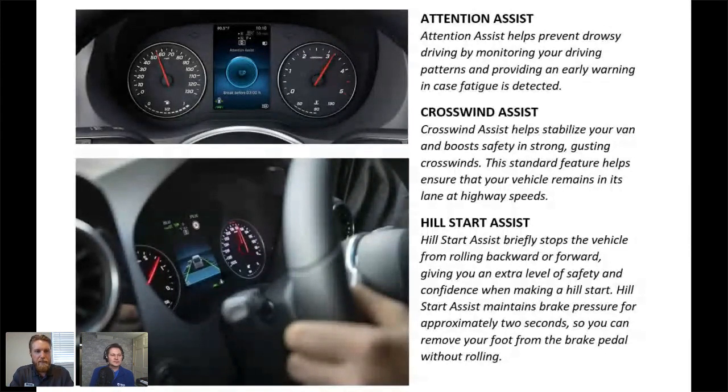Crosswind assist is unique to Mercedes-Benz. Because these are a higher profile vehicle, Mercedes put this on the van models and also the RV side. It works with your ABS braking system using pulse braking to compensate for high winds or lean. If you're coming across an open stretch of highway and get a high gust of wind, that's going to push against the side of the motorhome and affect your driving — crosswind assist is designed to counteract that and make sure the vehicle stays upright.